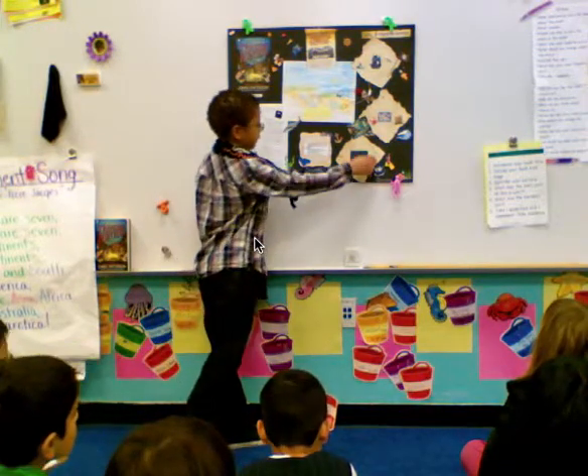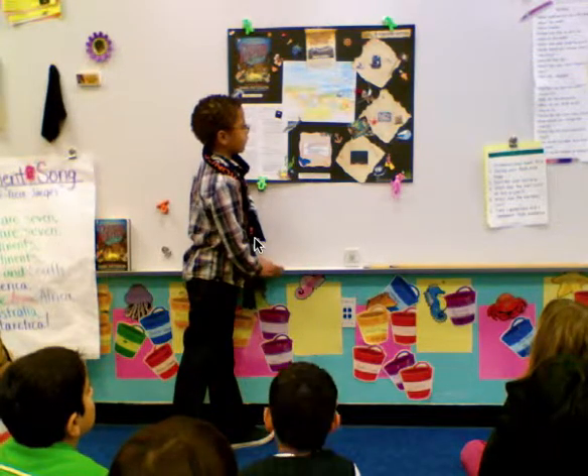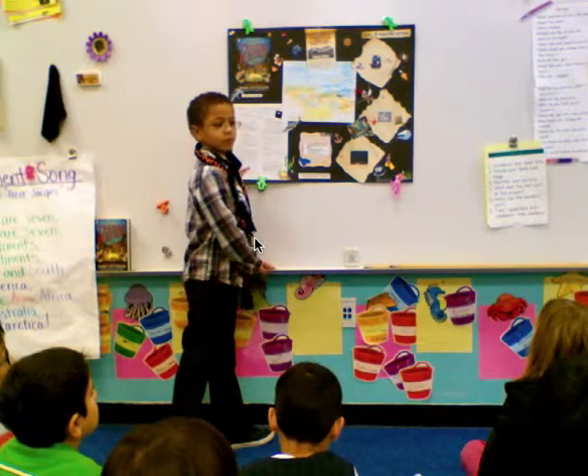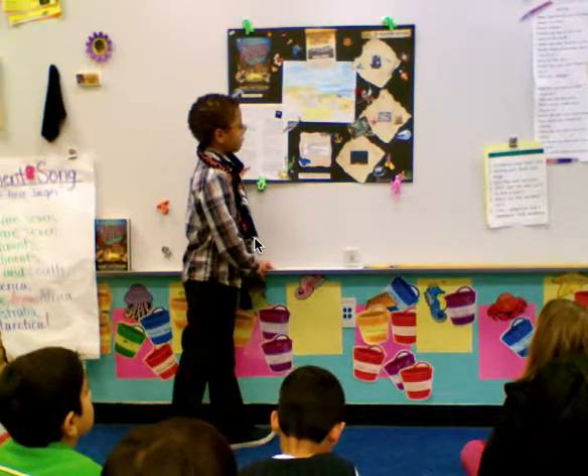Mom helped me burn the edges of the paper. I was going to ask about that — we talked about making it look old. Now you can see what it looks like; it looks really old with all the burnt sides on it.